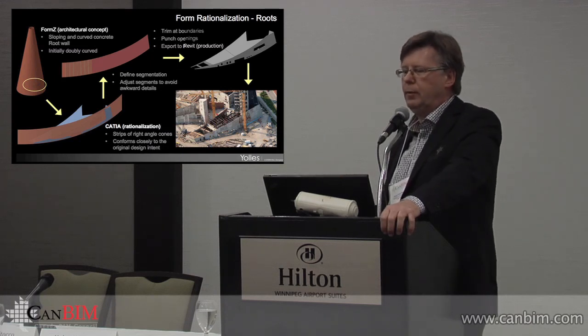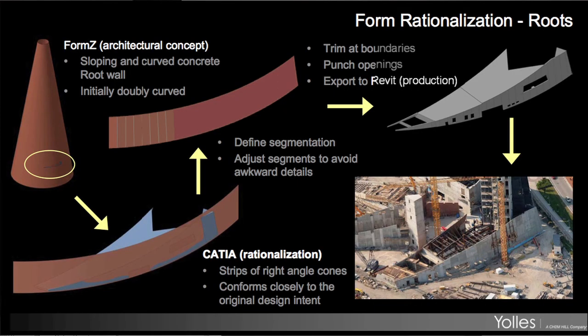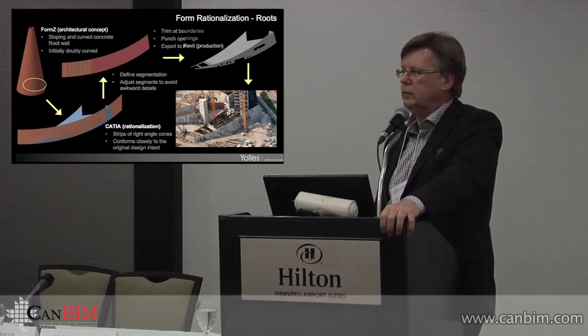Thinking about how the structure actually works — just talking about the roots — each of the main structural components of the building was imagined as simpler forms, shapes of cones and so on, that were then translated into lines of bearing and structure.